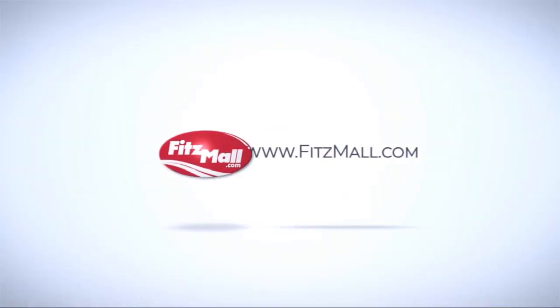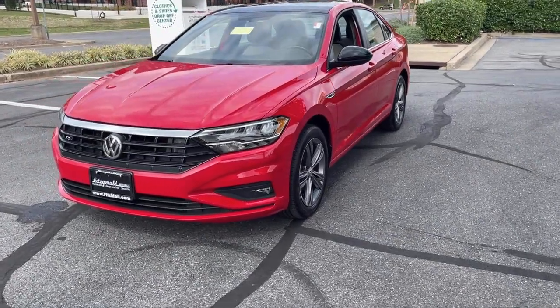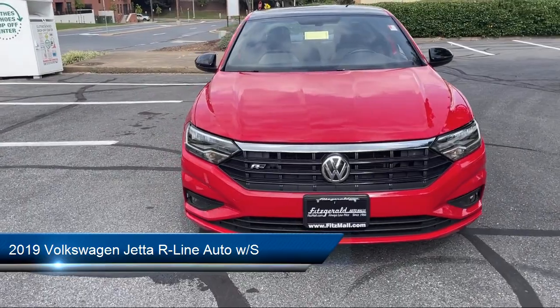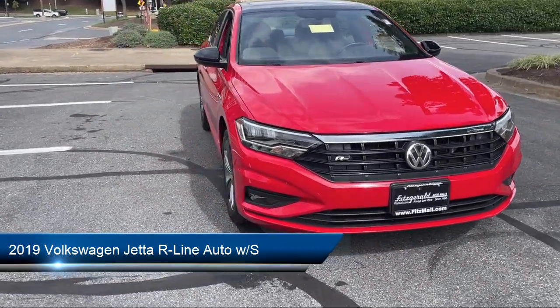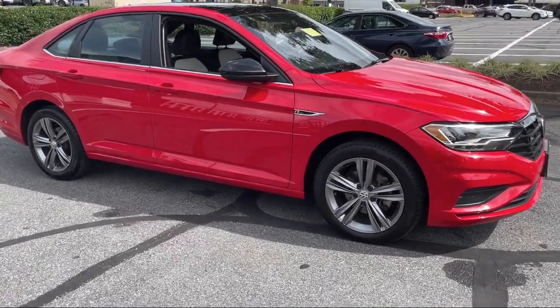For over 55 years, the Fitzway has been satisfying customers time and time again. Here's a look at another one of our great vehicles from our huge selection. It comes equipped with many standard and optional features, and has less than 65,000 miles on the odometer.